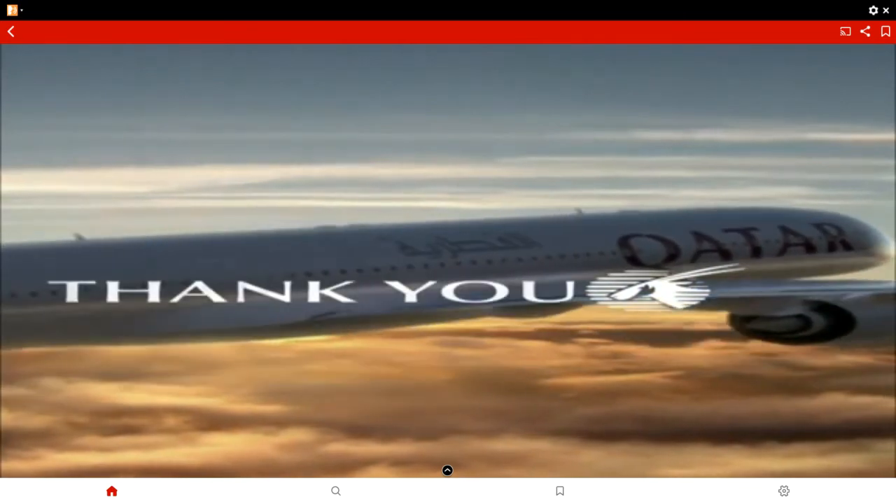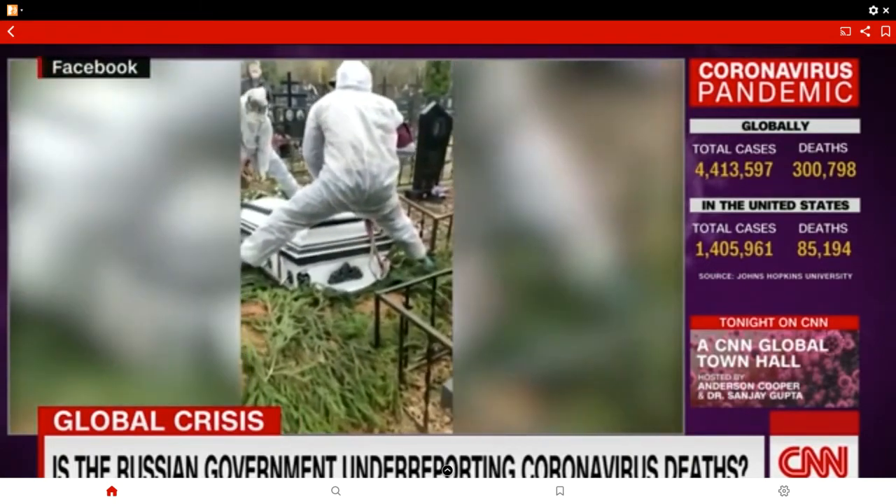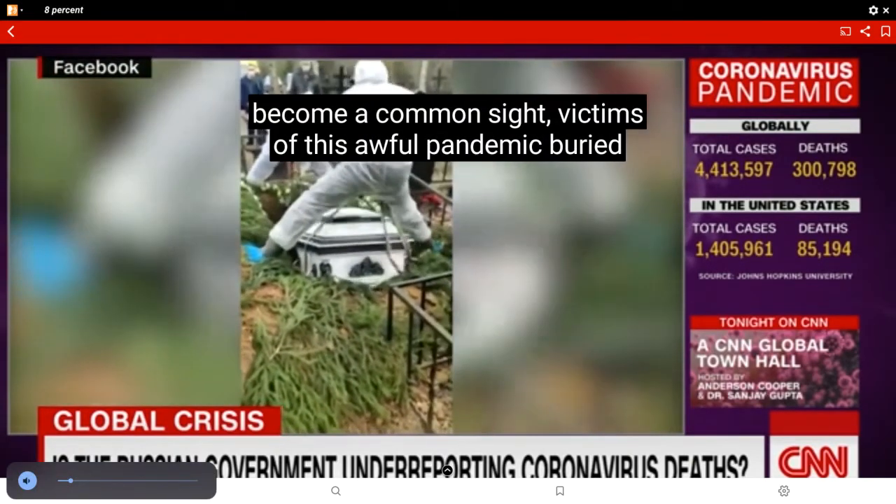Even though we are not watching live content, it's still serving adverts as if we were live. I haven't really seen a news app that has actually done that before.